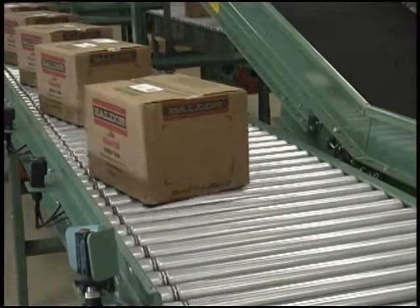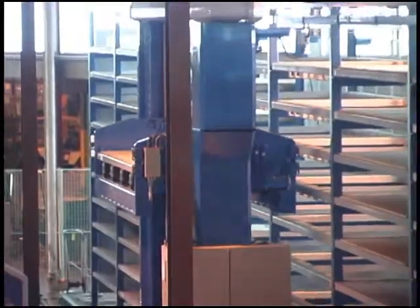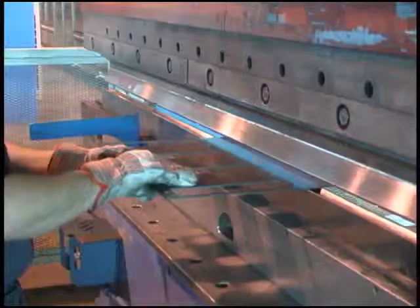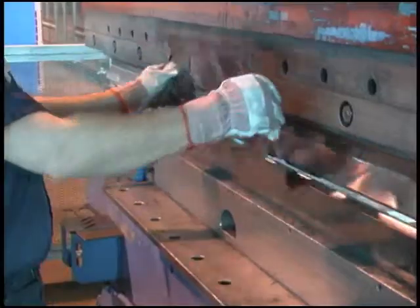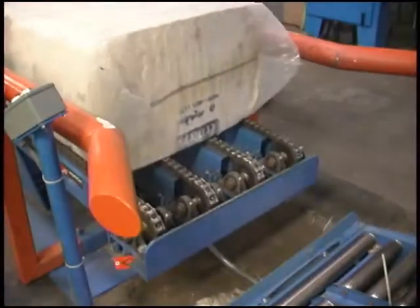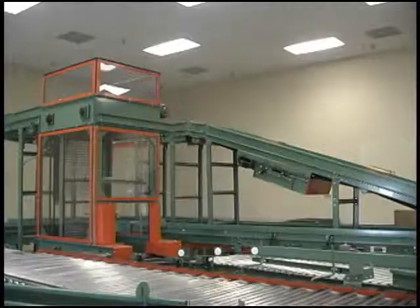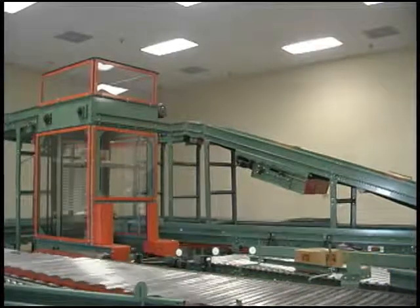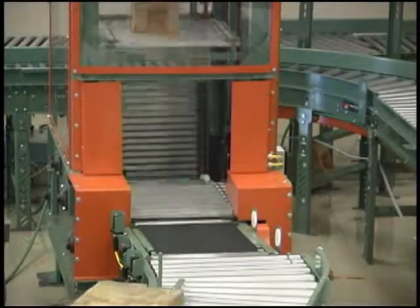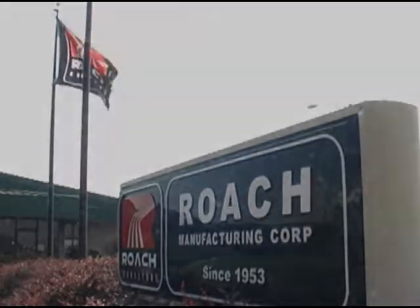Throughout this video, you have seen how Roach Conveyors uses innovative ideas and the latest technology to produce high quality products quickly and efficiently. At Roach, we take great pride in the products we create and the people who support us. Customer satisfaction and the expertise of our highly trained distributors are the keys to Roach Conveyors' continued success and growth. Talk to your local Roach distributor and find out why so many people choose Roach to handle all their conveyor needs.